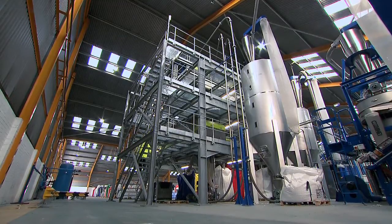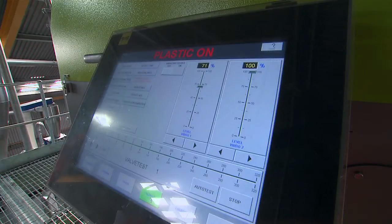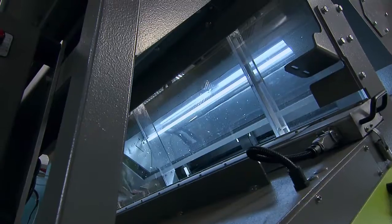Then, optical sorters in this tower sort the flakes further by polymer type and colour. This maximises the value and range of potential end uses for the plastic.